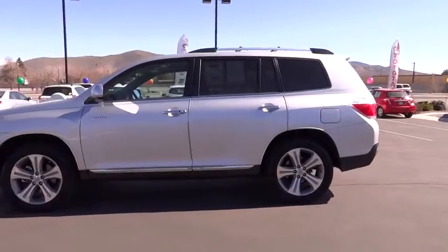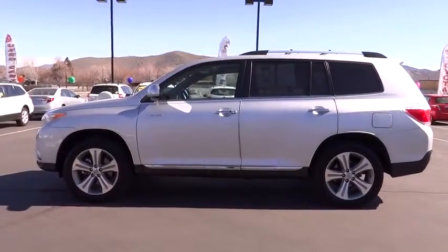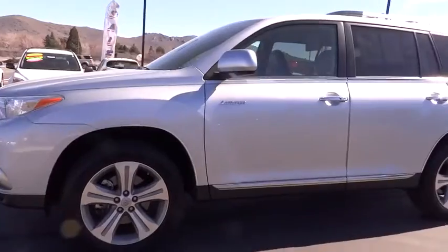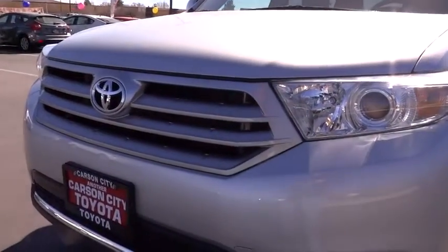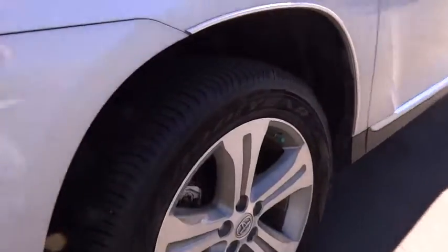Four-wheel disc brakes, auto dimming rear view mirror, PPO, keyless start, aluminum wheels, four-wheel drive, AM FM stereo radio, rear defrost, climate control, universal garage door opener.